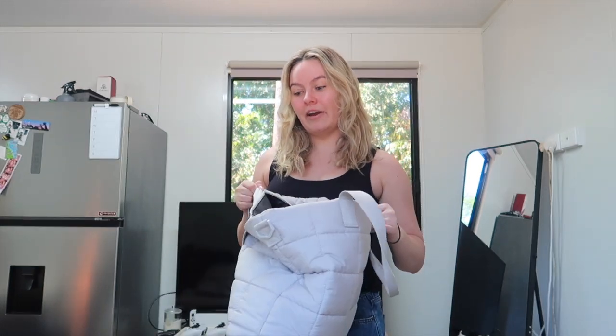Hello everybody, welcome back to another video. Today is very, very exciting because we are finally going on our European holiday. So today we're flying from Darwin, Australia to London in the UK. And I was just about to do a final pack of my carry-on and I thought I'd show you what I'm taking.